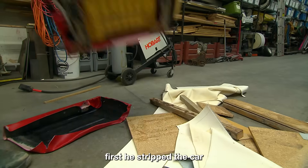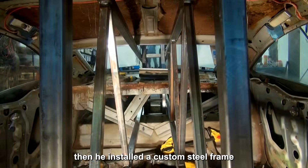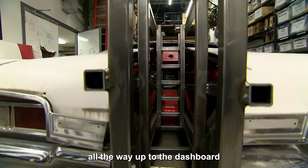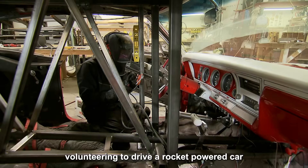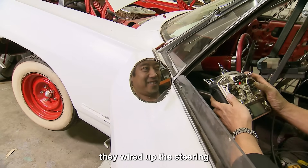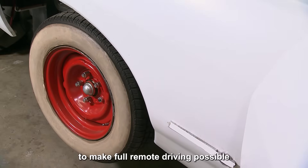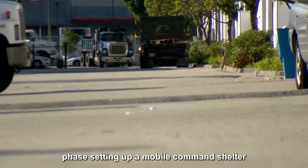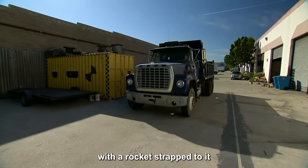First, he stripped the car, removing the seats and anything unnecessary. Then he installed a custom steel frame stretching from the back of the car all the way up to the dashboard. Since no one was volunteering to drive a rocket-powered car, they converted it into a remote-controlled vehicle — wiring up the steering, gas, and brakes with various actuators to make full remote driving possible. Phase two: setting up a mobile command shelter, because you don't want to be anywhere near a car with a rocket strapped to it.